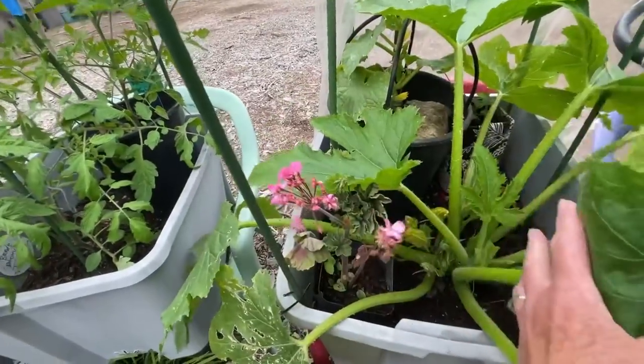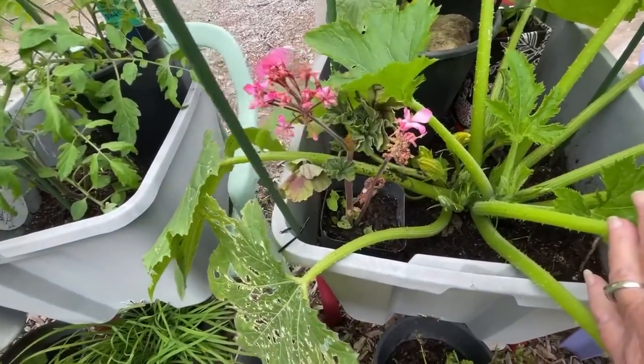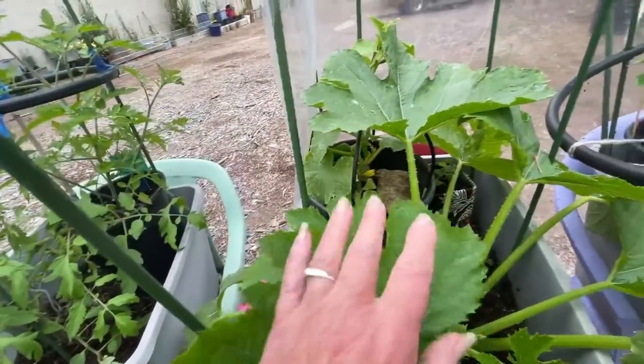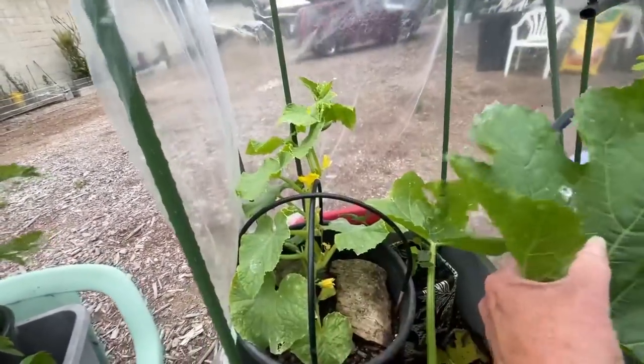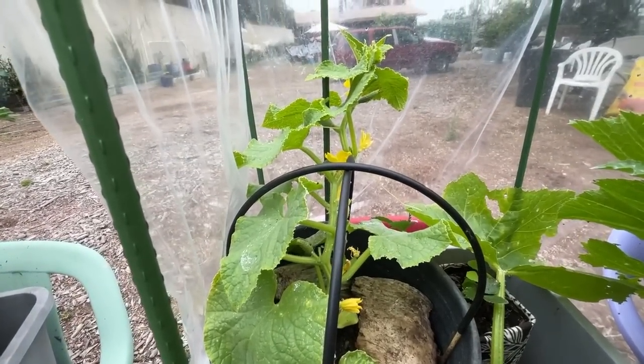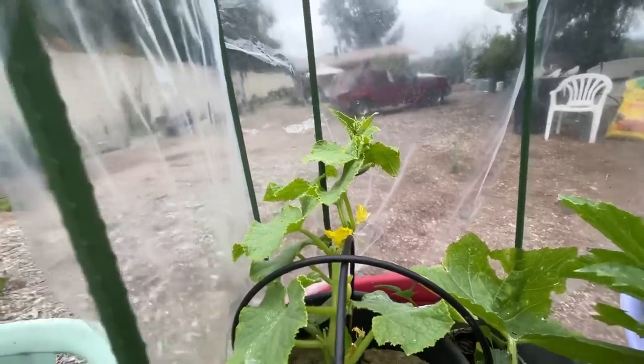I also propagate — see the pot in there? This is propagating geraniums. So I can do multiple things. I only bought one, again a five dollar plant. But the cucumbers are growing and they are going up, so now I'm going to have cucumbers.